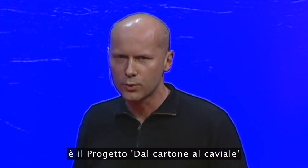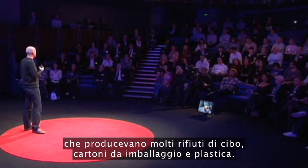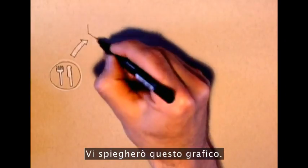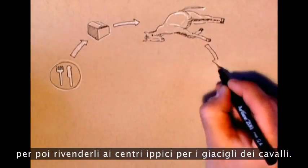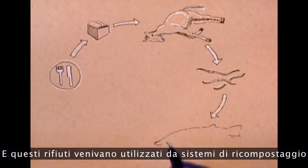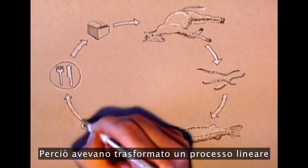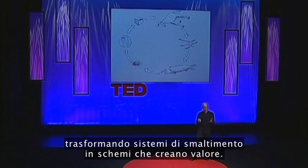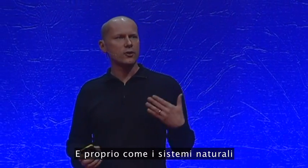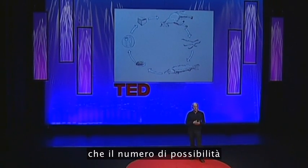One of my favorites is called the Cardboard to Caviar Project by Graham Wiles. In their area, there were lots of shops and restaurants producing food, cardboard, and plastic waste ending up in landfill. The clever bit is what they did with the cardboard waste. They were paid to collect it from the restaurants, then shredded it and sold it to equestrian centers as horse bedding. When that was soiled, they were paid again to collect it, put it into worm recomposting systems, which produced worms fed to Siberian sturgeon, which produced caviar sold back to the restaurants. It transformed a linear process into a closed-loop model and created more value in the process. Graham Wiles continued adding more elements, turning waste streams into schemes that create value. Just as natural systems tend to increase in diversity and resilience over time, the number of possibilities just keeps increasing.